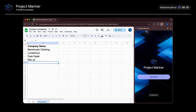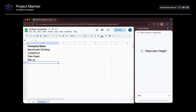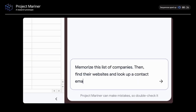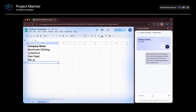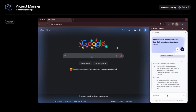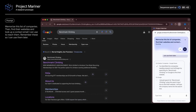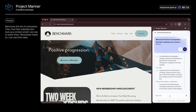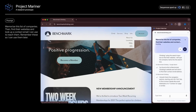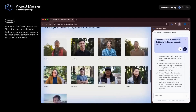Project Mariner works in the browser as an experimental Chrome extension. In the demo, a list of outdoor companies in Google Sheets is used, and the agent is asked to find their contact information — specifically, to find their websites and look up a contact email. This is a simplified example of a tedious multi-step task someone could encounter at work. The agent reads the Google Sheet, starts by searching Google for each company, clicks into the website, finds the email address, remembers it, and moves on to the next company.